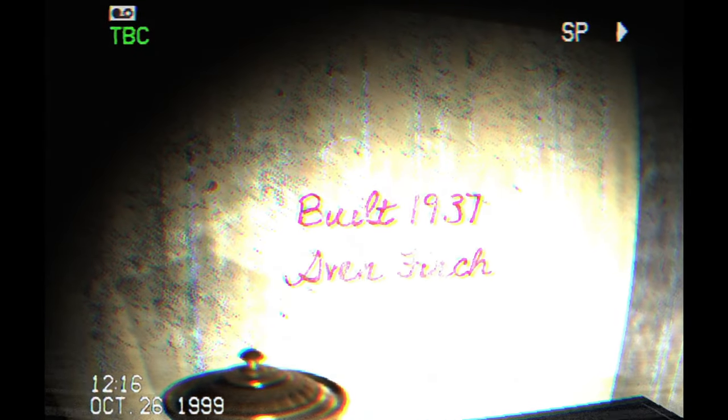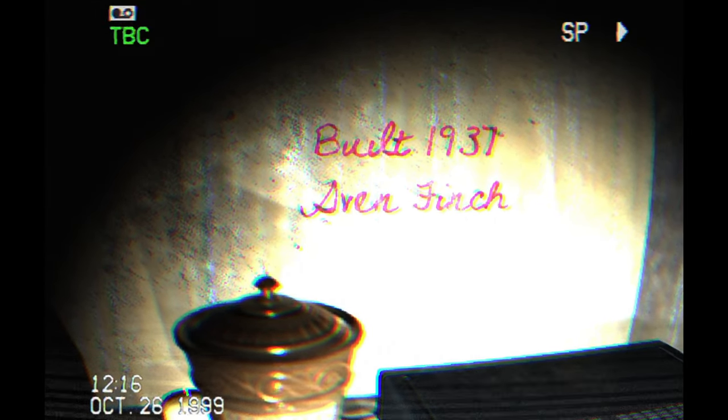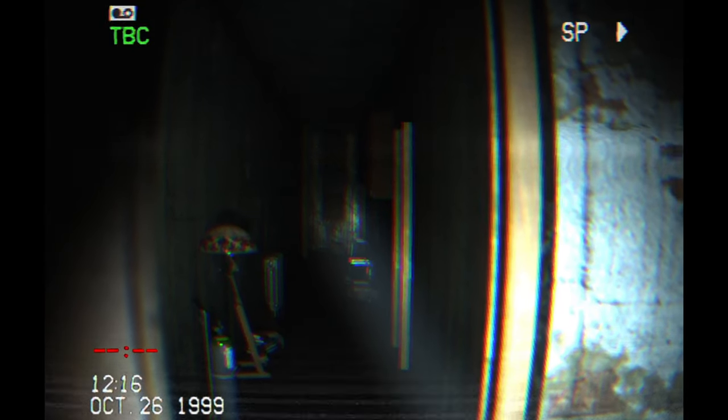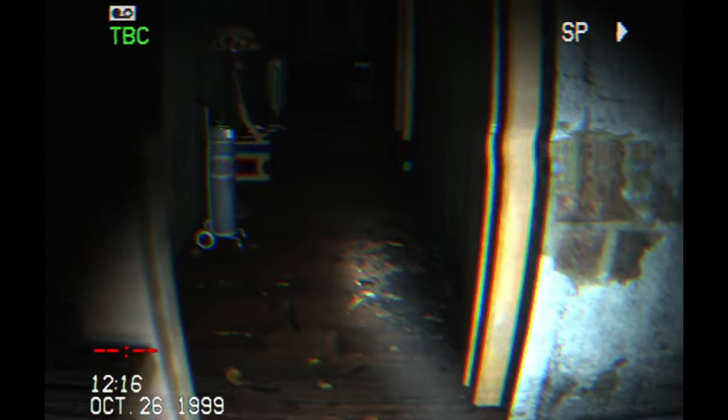Alright, here's one — built 1937. Crown Crown page. Yo, who's walking? It sounds like they're walking towards me.